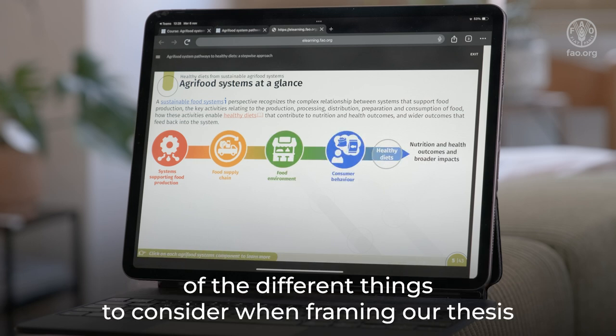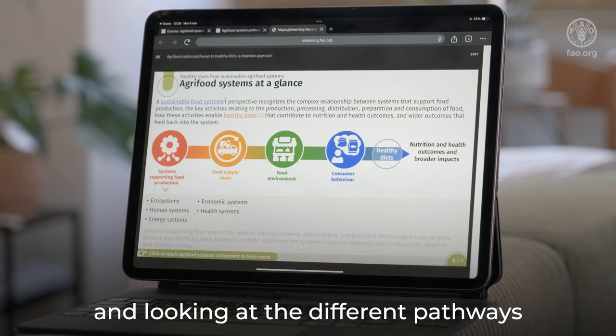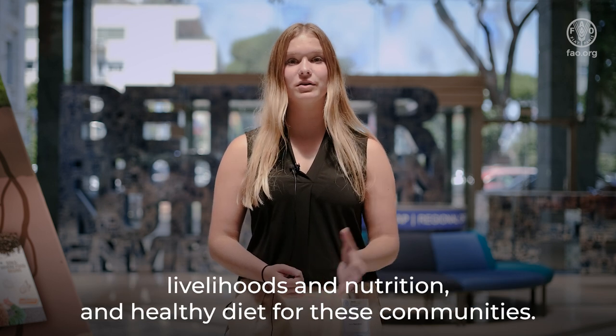It allowed us to get a full view of the different things to consider when framing our thesis and looking at the different pathways for implementation — how camel milk can contribute to pastoralist livelihoods, nutrition, and healthy diet for these communities.